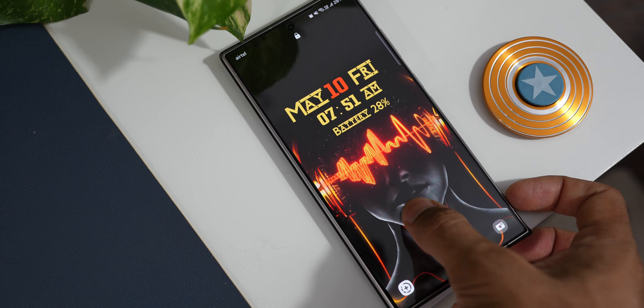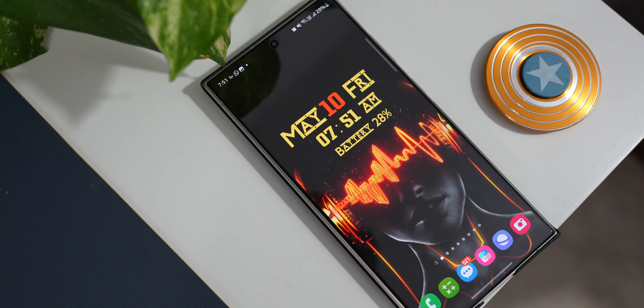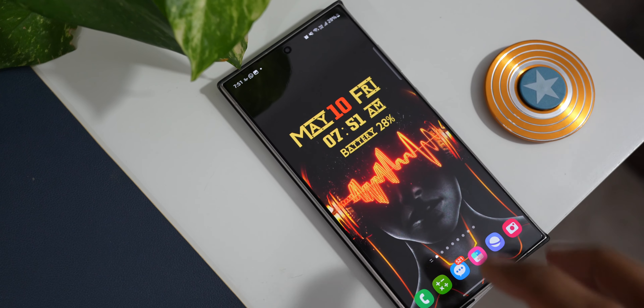All three phones have more or less all the brand new features and the latest software installed, which means the S22 Ultra launched two years ago and the S23 Ultra launched a year ago both have the latest features and operating system, which is amazing.